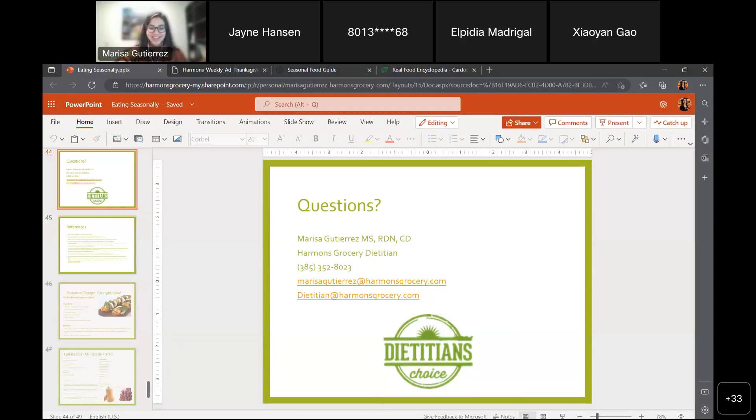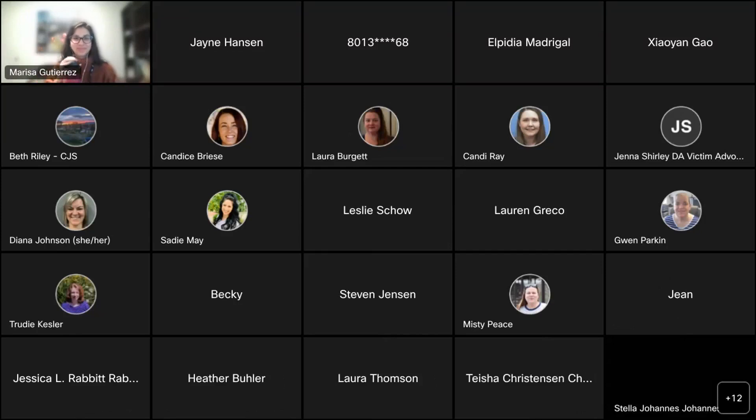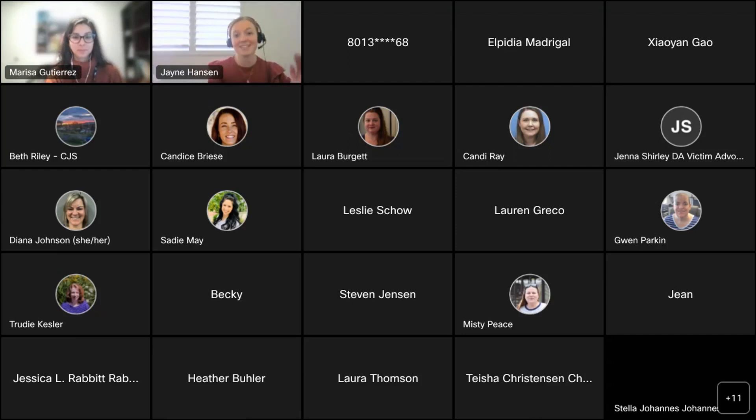Thank you so much, Marissa — you were absolutely incredible. I definitely feel empowered leaving this presentation to eat more seasonally and to be kind to myself in the process. Please fill out the completion survey for Color Your Palette, and you'll be entered into a drawing to win a Harman's cooking class. Marissa really highlighted all of the exciting things Harman's does with cooking, learning new recipes, and supporting local farmers. The produce is so delicious, and it's great for our local economy.